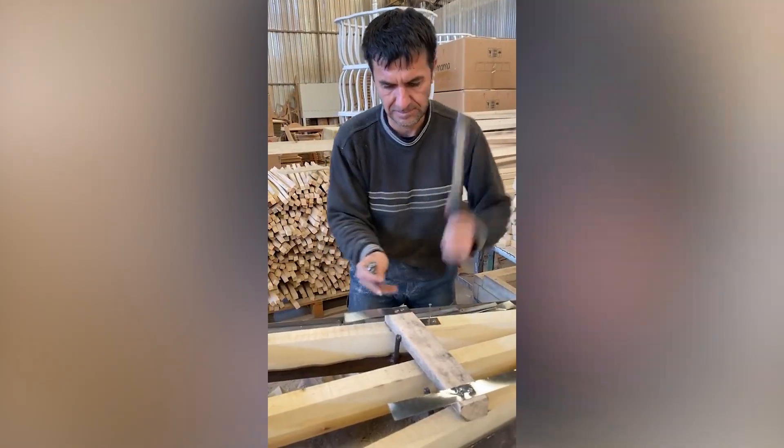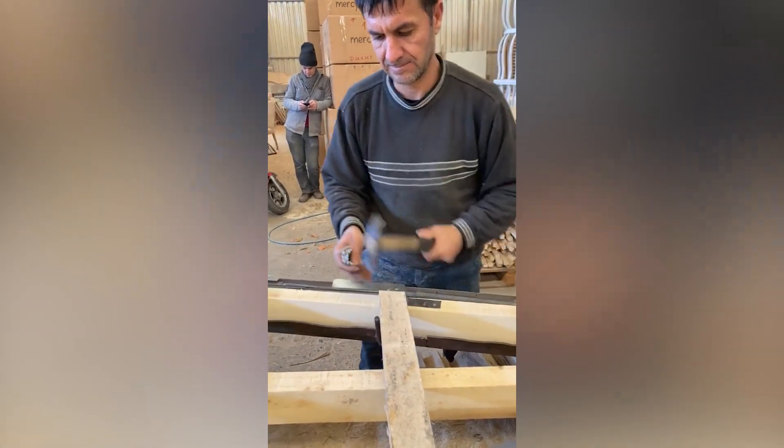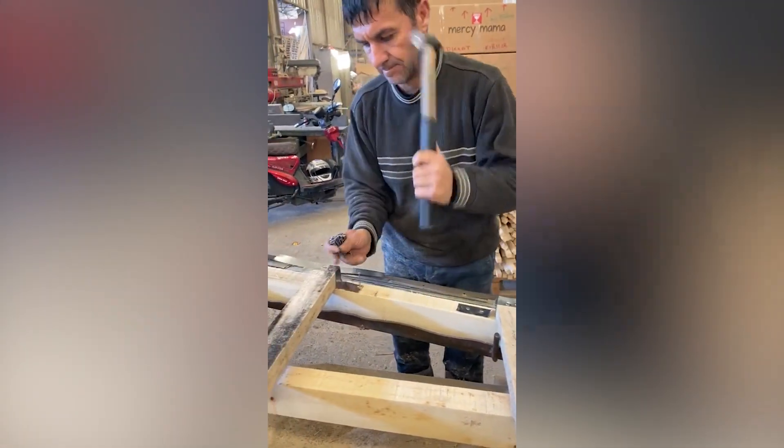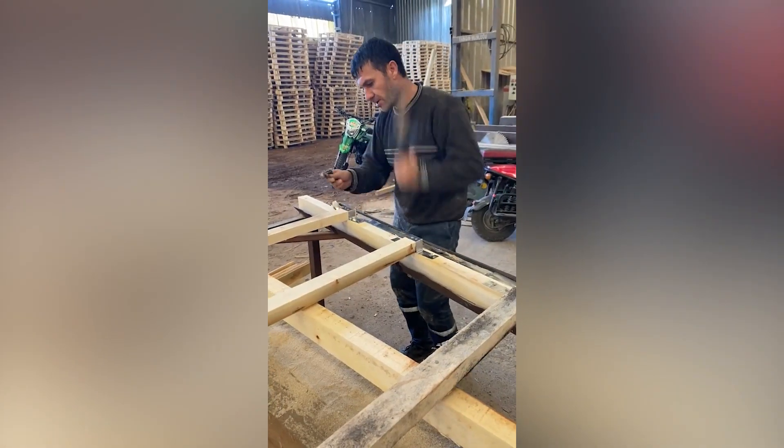This guy is so quick at screwing in nails. By the time you blink and open your eyes back, he'll be done with screwing in a nail.